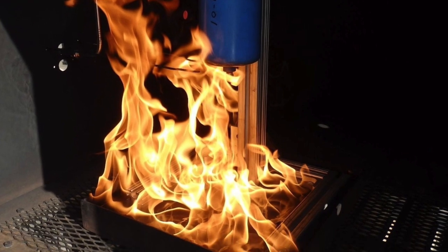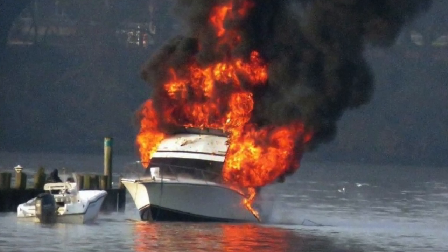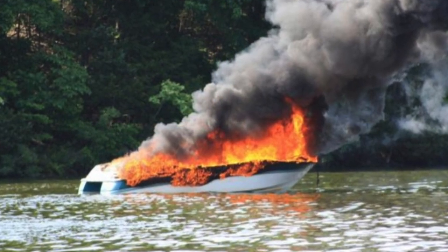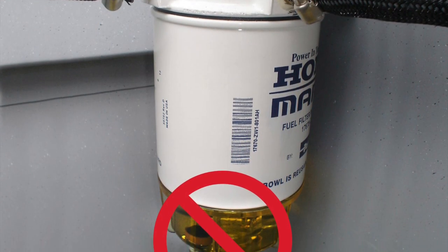A key standard is the fire test that filters and strainers are required to pass. They must withstand a two-and-a-half minute burn test. When surveying boats, you'll often find filters that are not going to pass the standards and were not meant for marine use — typically used by those who do not know the rules.